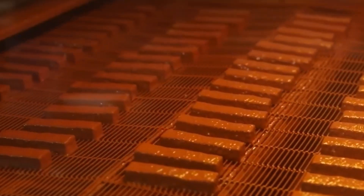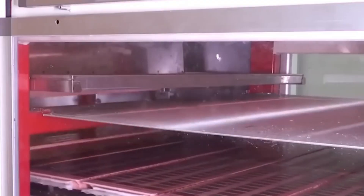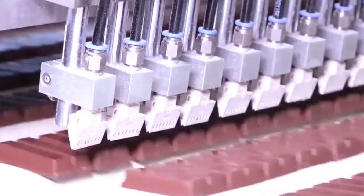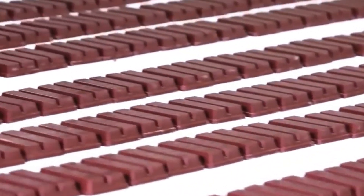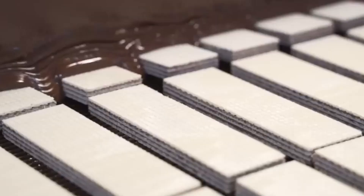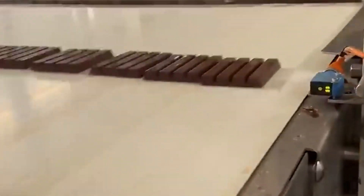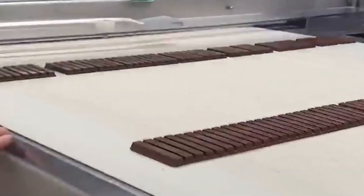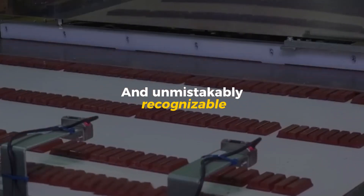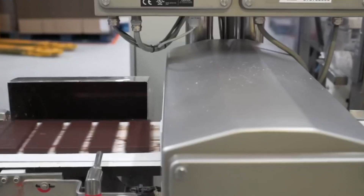The freshly coated bars enter a cooling tunnel — a refrigerated corridor nearly 200 feet long, kept at a steady 55°F. As they move through, the chocolate begins to crystallize, locking in that glossy sheen and crisp texture. The process is so precise that even a one-degree temperature shift could dull the shine or ruin the snap. Emerging from the tunnel, the KitKat bars are now firm, shiny, and unmistakably recognizable. Robotic arms gently lift them from the belt and line them up for inspection, with high-speed cameras scanning each bar for surface defects.